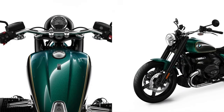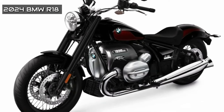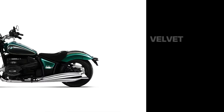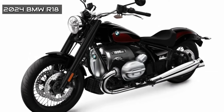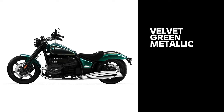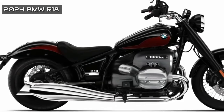The R18B, starting at $19,945, gets the option of a new racing blue metallic paint scheme as well as a new black Option 719 color. The range-topping $23,995 R18 Transcontinental also gains the racing blue option, and the Option 719 version, carrying a $2,999 premium, is white for 2024.